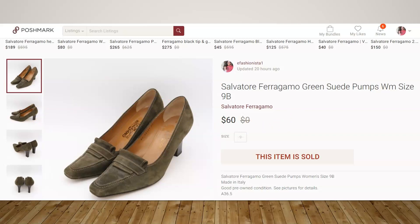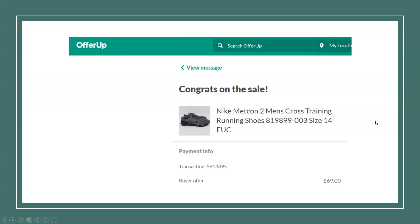Staying with Poshmark, we have a pair of Salvatore Ferragamo green suede pumps in excellent condition. I paid $5 for these and sold them for $60. They sold in about a week. The previous riding boots — those were Ariat — sold in a couple of days.